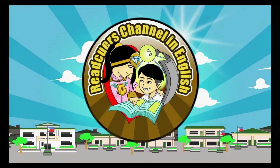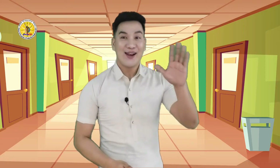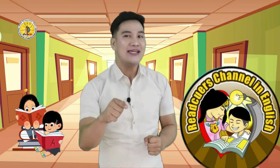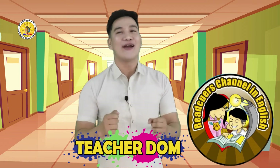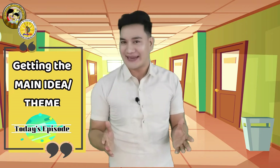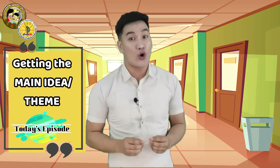Welcome to VeenCure Channel, the English Reading Rescuers Avenue of SDO Urdaneta City. Hello dear pupils, welcome to another episode of fun reading and learning experience only here in the Read Cure Channel. I am your teacher Dom, your reading rescuer of the day. In today's episode, we are going to learn about getting the main idea or theme of a text or a story.